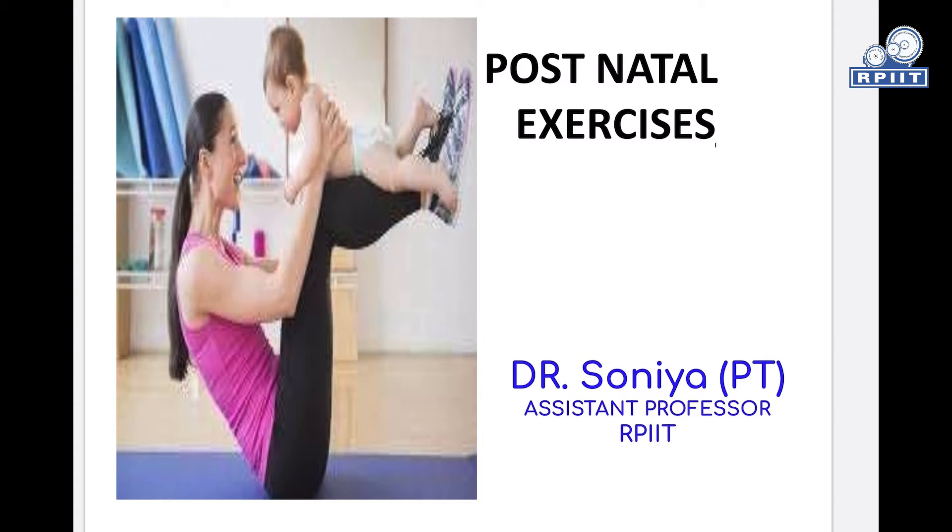Postnatal exercises are those exercises which are performed by a postnatal mother to bring about optimal functioning of all systems and prevent complications.